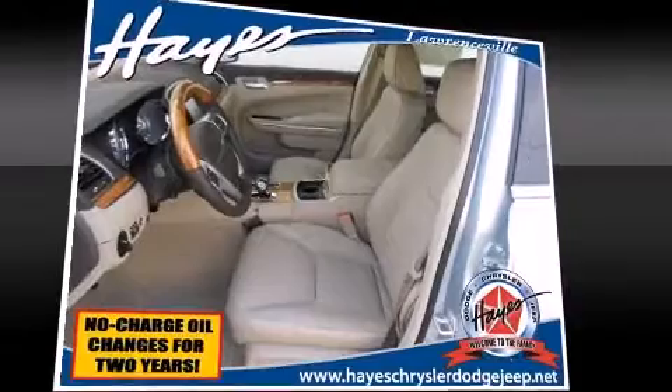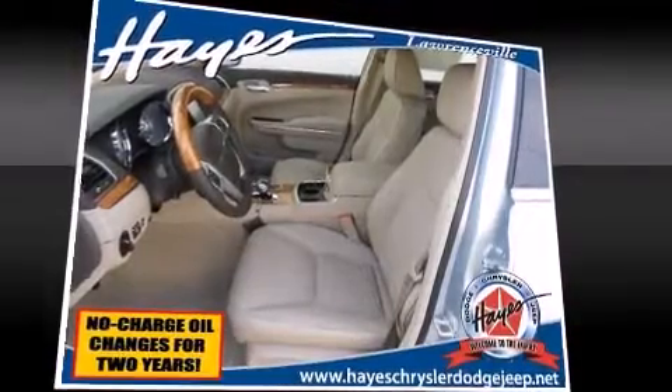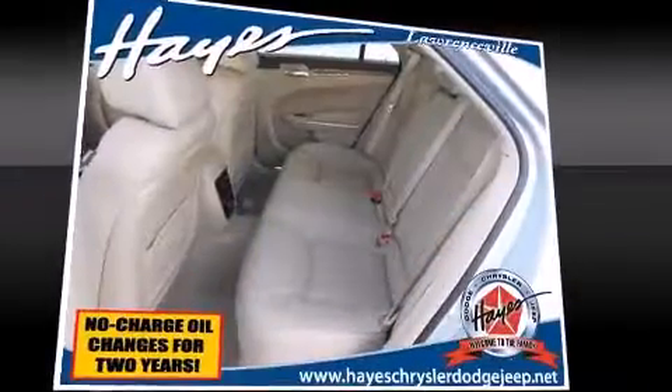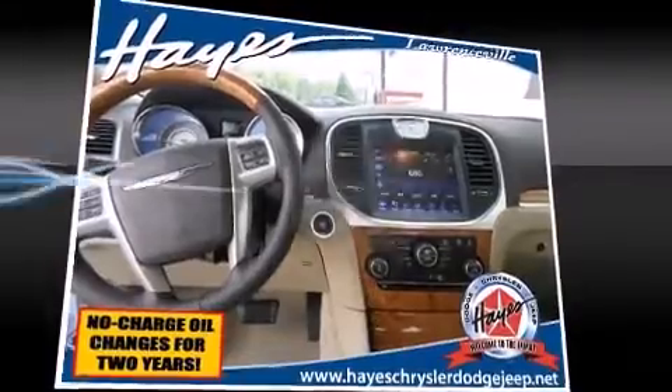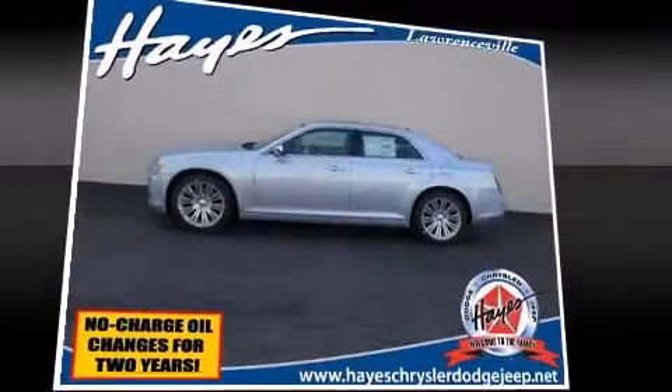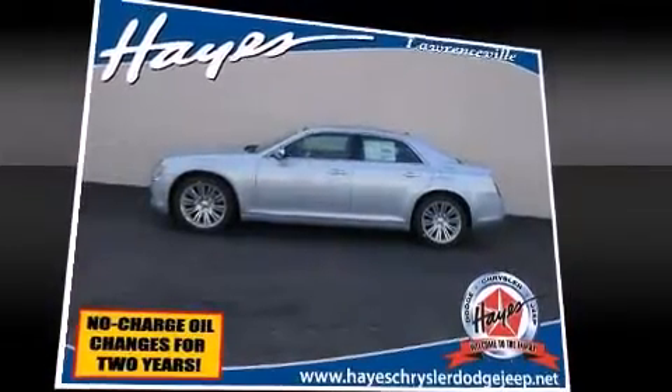State-of-the-art amenities such as memory seats and adjustable pedals yield a more personal driving experience. Chrysler ensures the safety and security of its passengers with equipment such as brake assist, a panic alarm, and four-wheel disc brakes with ABS.